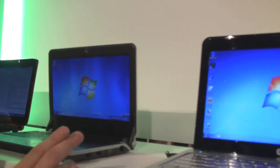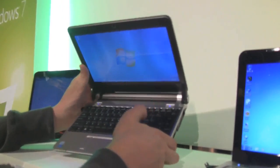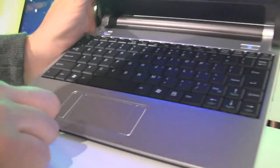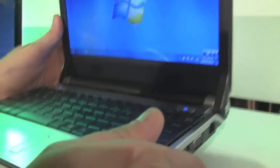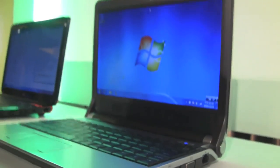Over here we have an Amtec LA10 — something I've never seen before. It reminds me a little bit of the first generation Acer Aspire 1. You can see the small trackpad with the mouse buttons on the left and right side, kind of small keyboard, super small right shift key. It's a 10.1-inch system with an Intel Atom N270 and 160 GB hard disk drive. Pretty much all these devices here come with Windows 7 Starter Edition.